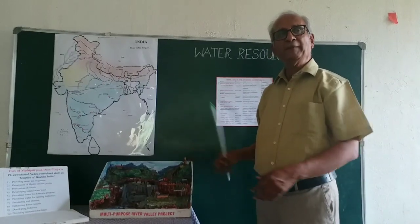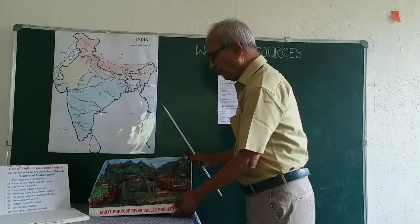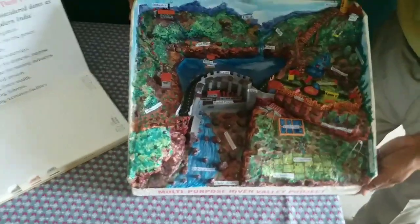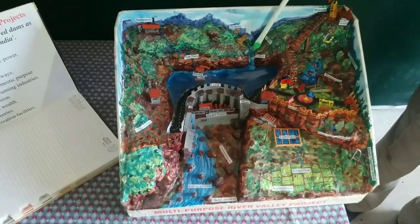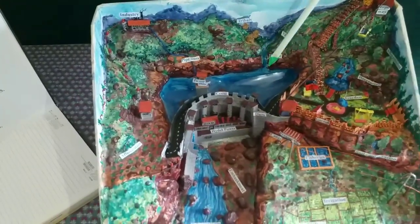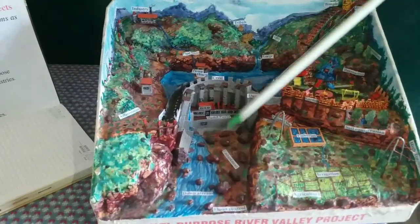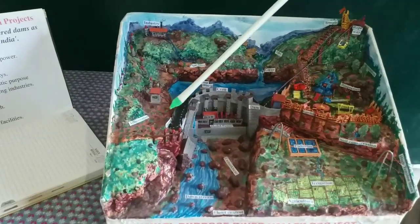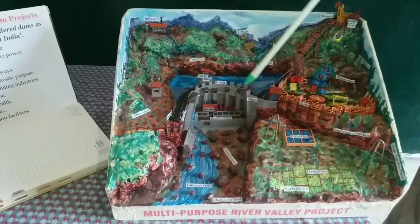Let's see how a dam is made and how it serves the various requirements of human beings. This project model is made out of plaster of Paris, very well made and well colored, and you will have a lot of things to learn from this. Here you have hills all around, and here you have a gorge — a deep gorge through which water is rushing — and it would have flown down the way and drained all the water into the sea.